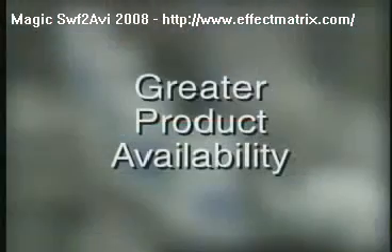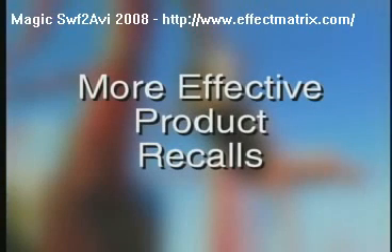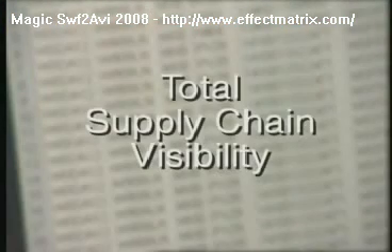Benefits could include greater product availability, fewer out-of-stock items, product authentication to prevent counterfeiting and theft of medications, more effective product recalls, faster receipt-free product returns, and the ability to better see where products are at various times during the distribution cycle.